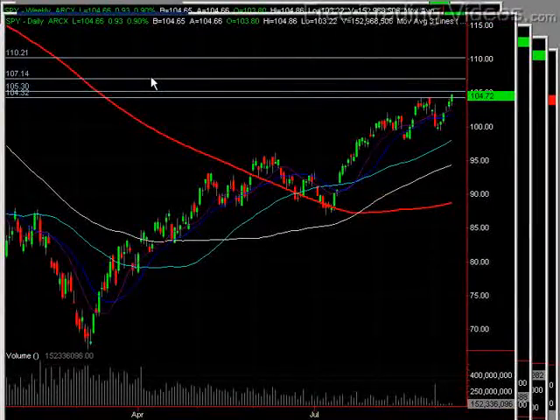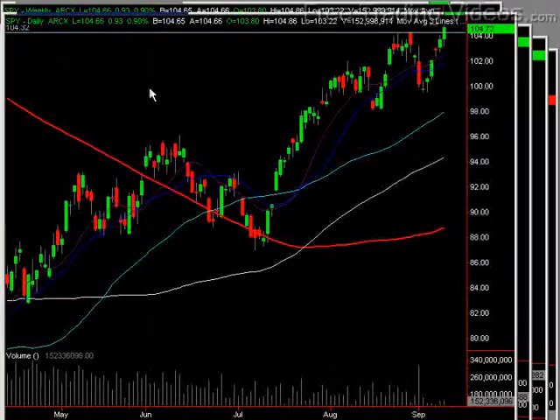On the daily chart, 107 would be a great target for this, though it'll be a little bit far away. Next, these round numbers — of course 105, 106 — can often act as resistance on the way back up.